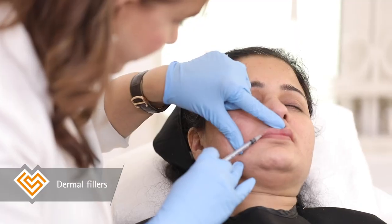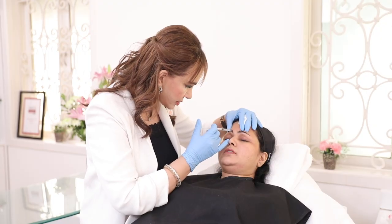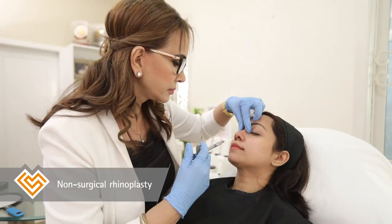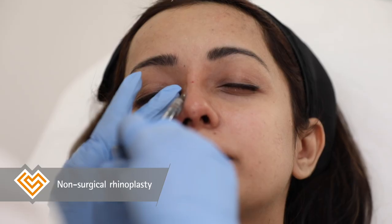Lips, for example, can be made fuller and more sensual by injecting a small quantity of hyaluronic acid. Brows can be lifted and the under eye area can be brightened and filled in. The non-surgical rhinoplasty is the newest addition to our repertoire and any flaws in the nose can be corrected with immediate results and no downtime.